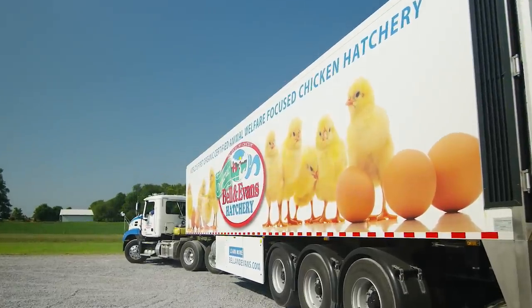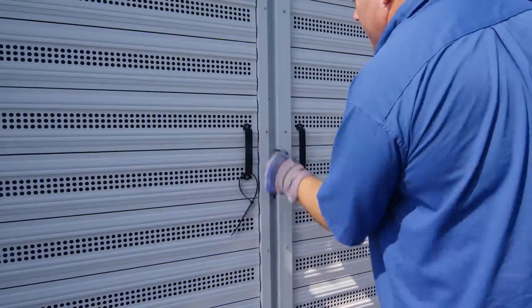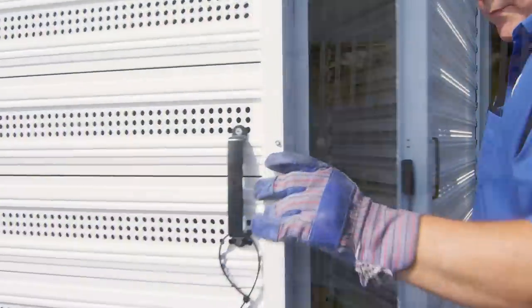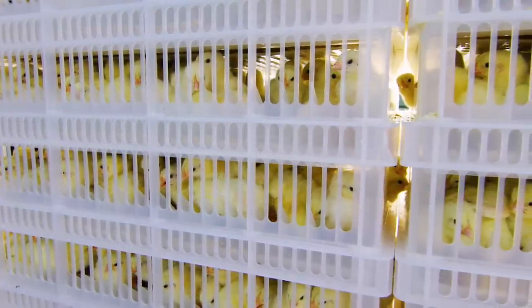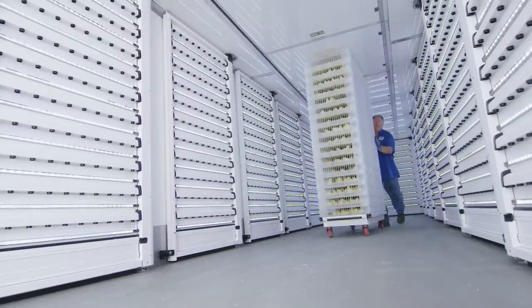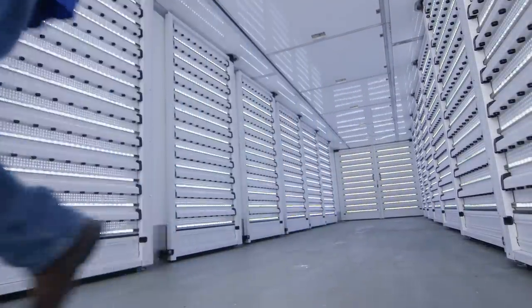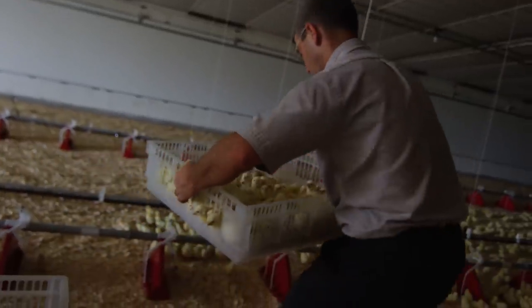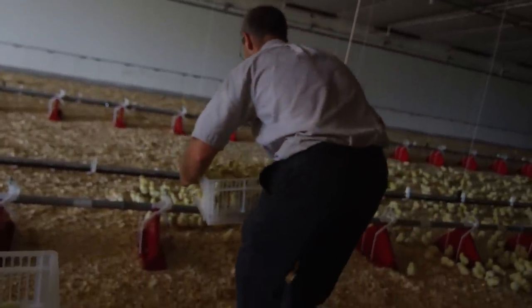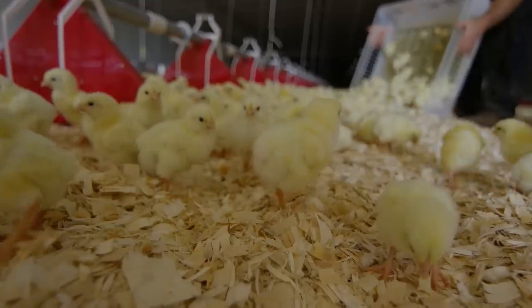These young chicks are just arriving from our organic, animal welfare-focused hatchery. Our farms average less than an hour's drive from the hatchery. During their short trip, our chicks travel comfortably in a specialty chick trailer with access to organic feed. Chicks are attracted to light, so we keep the house as dark as possible during placement to keep them calm and away from the equipment until the last chick is placed.